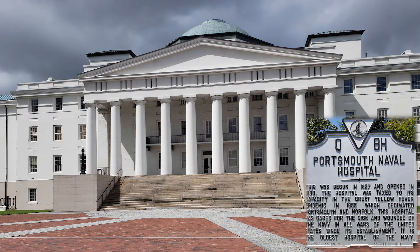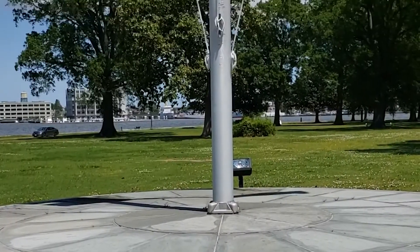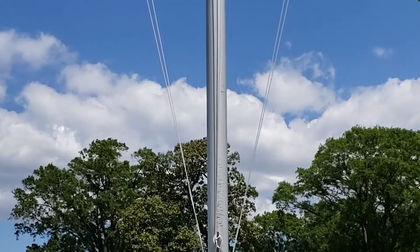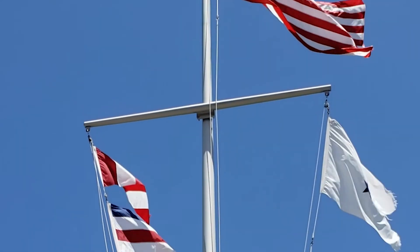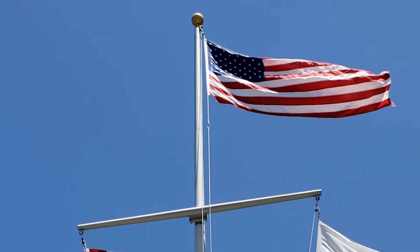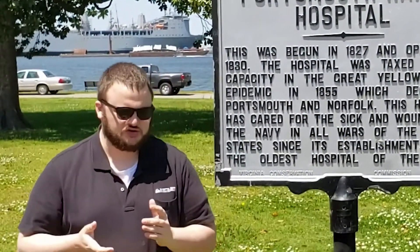Today, the original hospital building does not treat patients, serving instead as an administrative building for the bustling medical center campus. It stands today as a marker of the Navy's historical connection to Norfolk and the Hampton Roads area, and of the Navy's commitment to helping the sick and the injured. Portsmouth Naval Hospital is truly one of the absolute treasures we have here in the Hampton Roads region, and its historical significance rings true to this day.